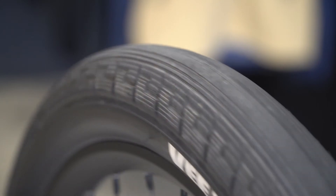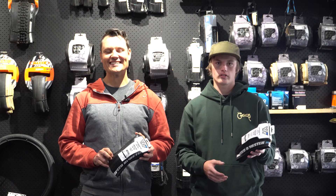Come in store or go online at Bikelab.co.nz and check out our range and get your tires in before Christmas.